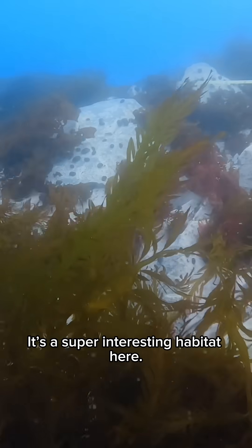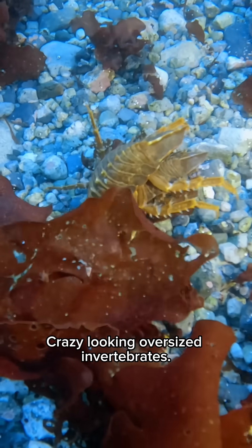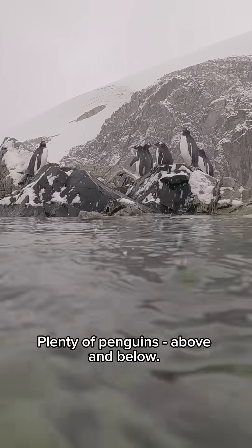It's a super interesting habitat here. There's lots more seaweeds than I expected — crazy looking oversized invertebrates. Plenty of penguins above and below.